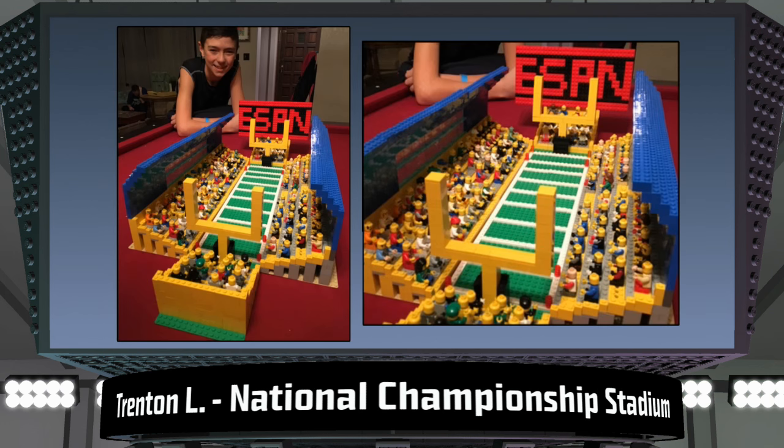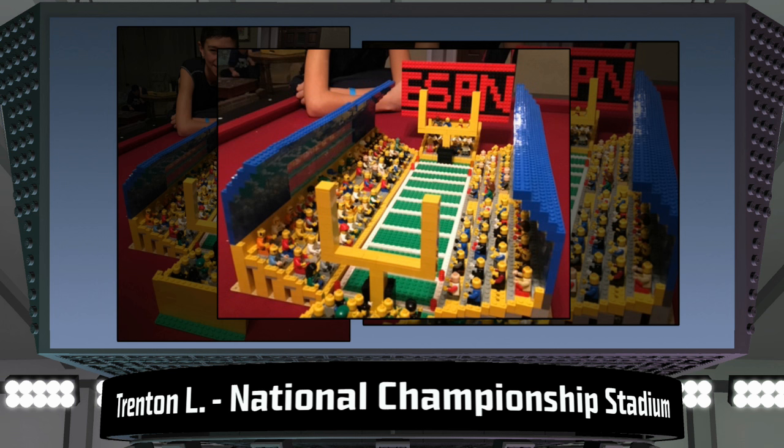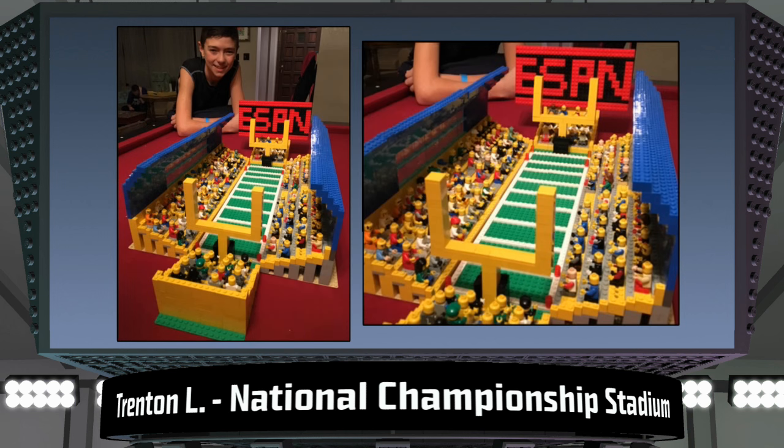This next one comes from Trenton from Nebraska with his awesome National Championship Stadium model. Check out how jam-packed his stadium is with minifigures. This model embodies all the fun of being at a championship game. The arching blue bricks to imitate the dome shape of a real-life stadium is a real nice touch and it takes a lot of patience and skill. The big screen with the logo is as bright as anything you'd see in a real-life stadium. Awesome work!